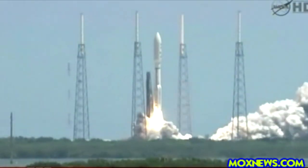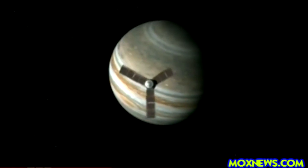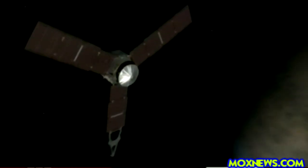Lift off! NASA's billion-dollar mission blasted off in 2011, the start of a three-billion-kilometre voyage through the solar system. The spacecraft reached its destination in July, grabbed into orbit by Jupiter's gravitational pull.